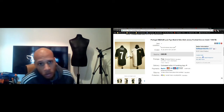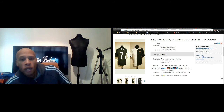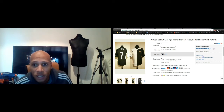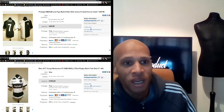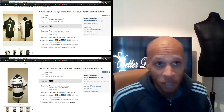The first sale I'm going to show you is this Portugal Nike football top. It was basically brand new condition and sold for £49.99. I picked it up for I believe three pounds fifty, so you can see the profit margins there are just unbelievable. I wish every sale was like that.